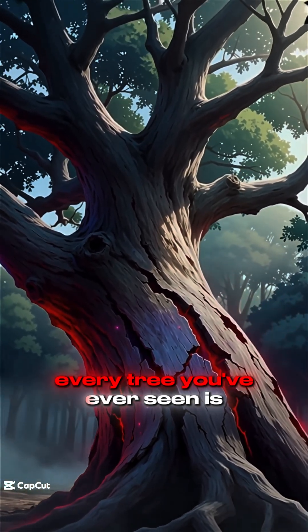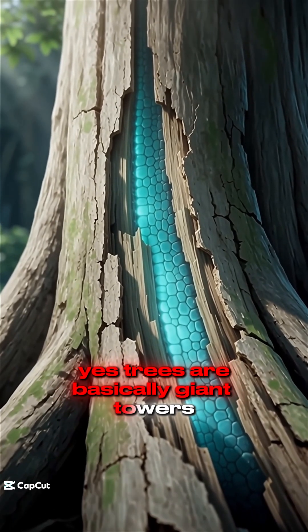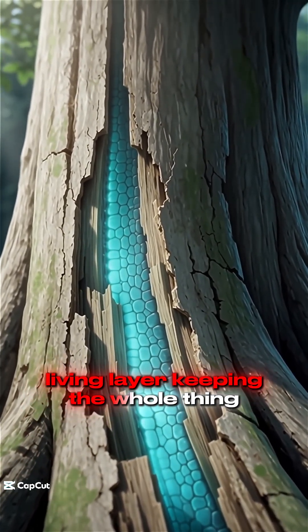What if I told you every tree you've ever seen is actually dead? Yes, trees are basically giant towers made of corpses, with only a tiny living layer keeping the whole thing alive.